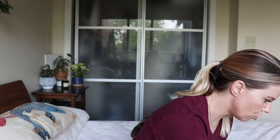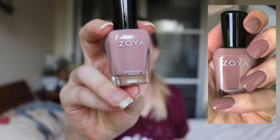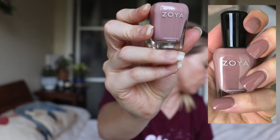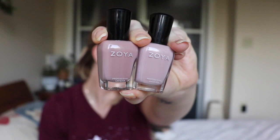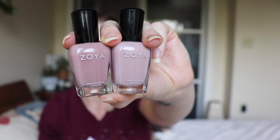Moving right along — this is my last nudie pink polish that I picked up, and this is Jill. I held out on it because I thought it looked pretty close to Rue. Looking at it now in the bottle, it is slightly darker than Rue, and from the swatch photo you can see it's definitely got a lot more brown in it. It almost comes up a little mauvey — you can see that Jill is definitely a lot more of a brownish color, not even blush-toned in my opinion.